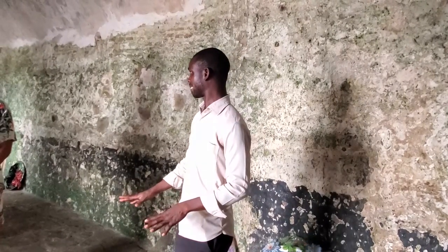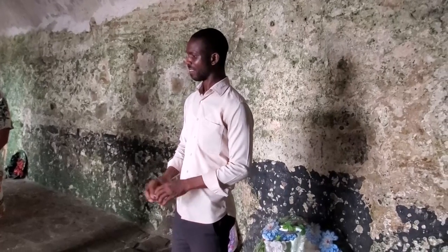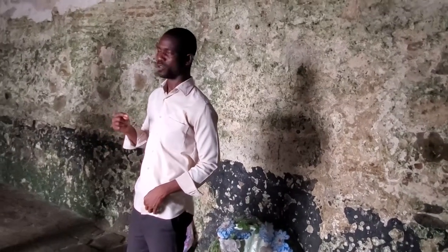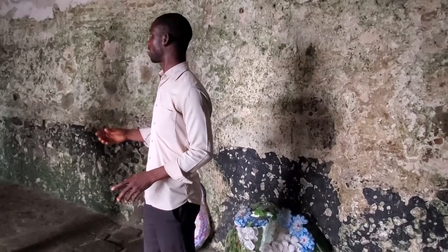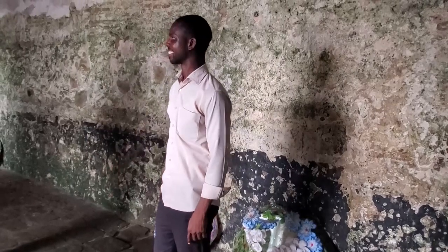In the dungeon, the captives were fed just enough to sustain them from dying. There were food particles falling on the floor. They slept on the floor for however many days, weeks, or months they had to wait for the ships. As women, they also menstruated. It is possible that some of them menstruated two times before being transported — doing it right here in the dungeon, with nothing to clean themselves.